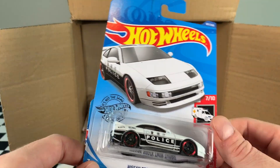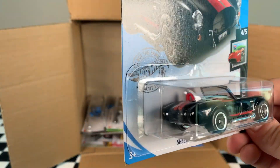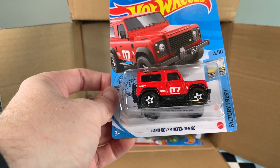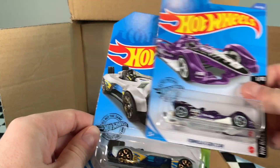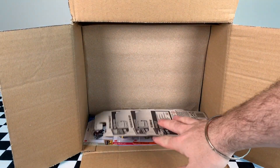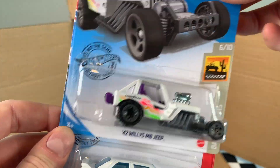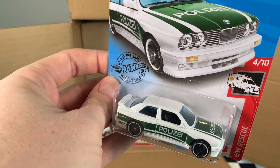Nissan 300ZX Twin Turbo — second for the case, we missed out on this in the K case. The Shelby Cobra 427SC — take a look, very, very nice car. Not sure how it'll go on the track, but it's pretty cool. And another Land Rover Defender. Getting to the bottom of the top layer — the Formula E Gen 2 car, the Electro Silhouettes, and the Back Copter. Another 2019 Kia Stinger GT — very happy to have two of those. The 42 Willys MB Jeep, that's a recolor, I think this one is much better than the blue one. And the 92 BMW M3 in the Hot Wheels Rescue Series, car 4 of 10 — very nice decals.